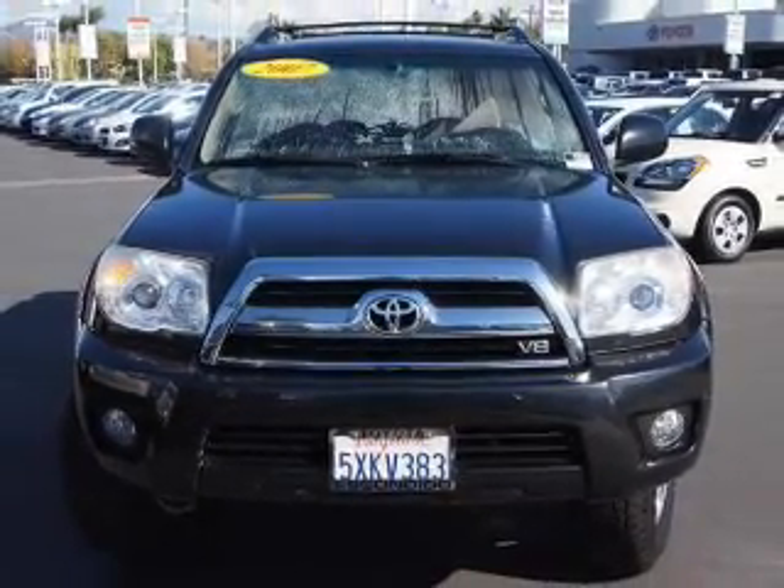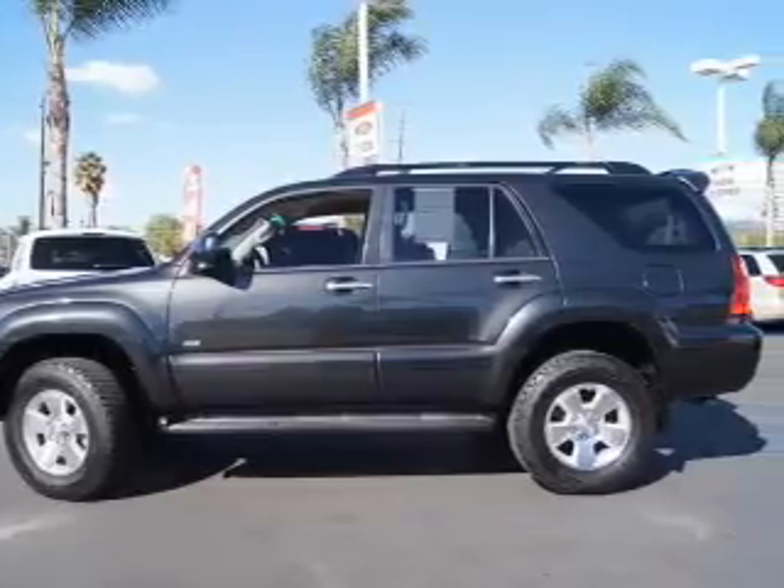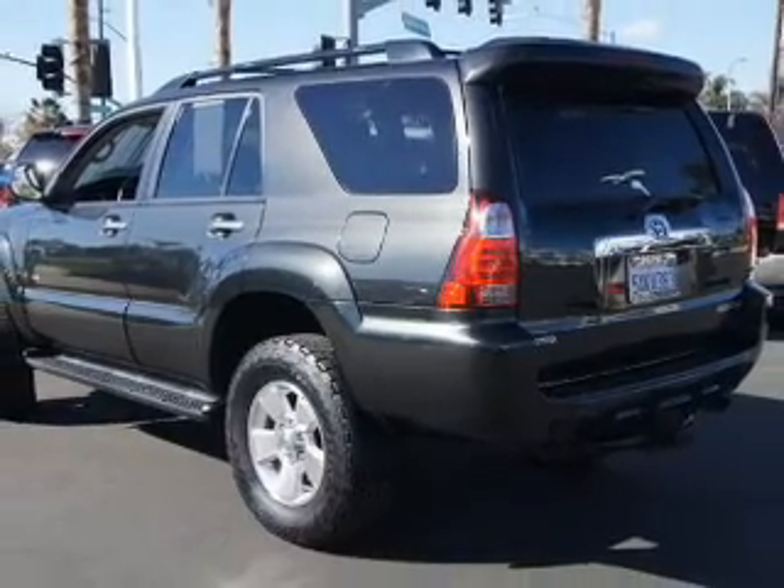The powertrain includes rear wheel drive with a powerful 8-cylinder engine driven by a 5-speed automatic transmission. Premium wheels give a more luxurious look.